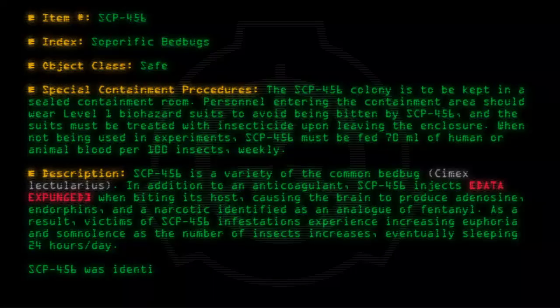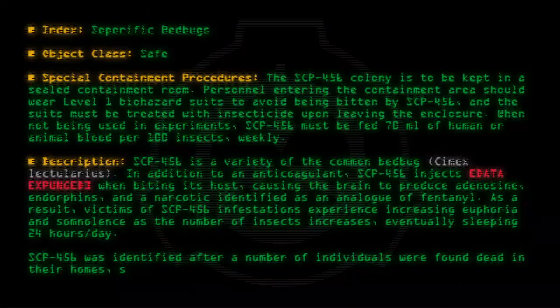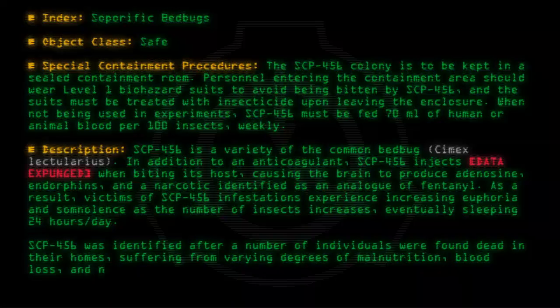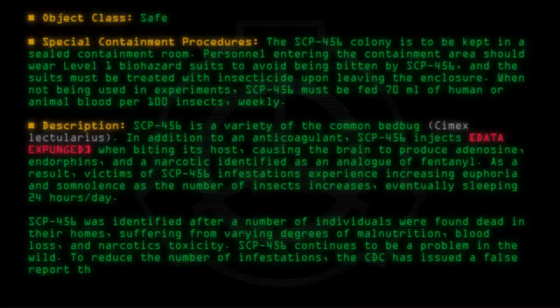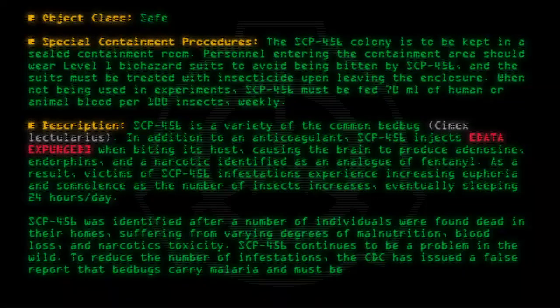SCP-456 was identified after a number of individuals were found dead in their homes, suffering from various degrees of malnutrition, blood loss, and narcotics toxicity. SCP-456 continues to be a problem in the wild. To reduce the number of infestations, the CDC has issued a false report that bed bugs carry malaria and must be exterminated when found.